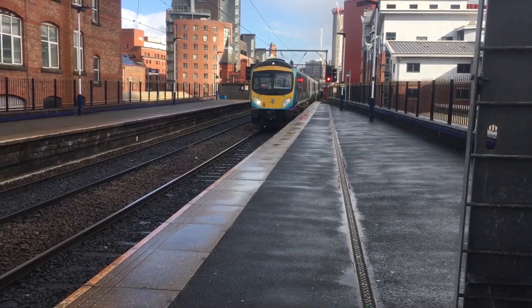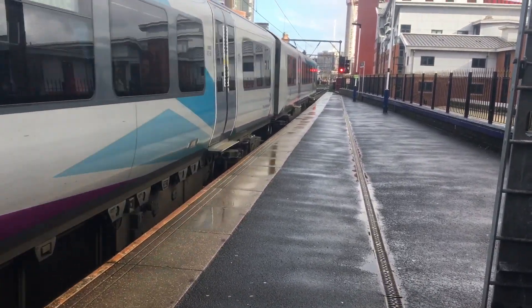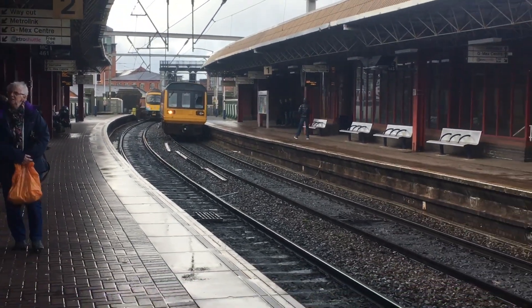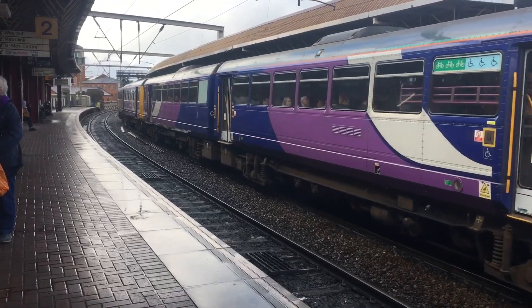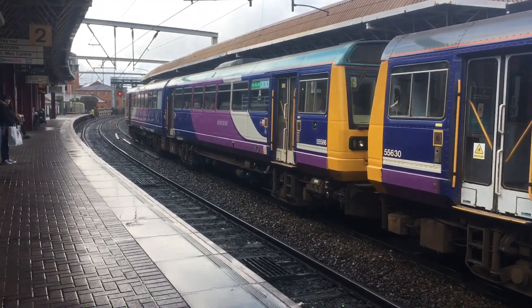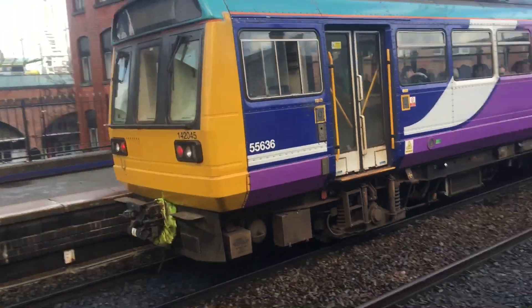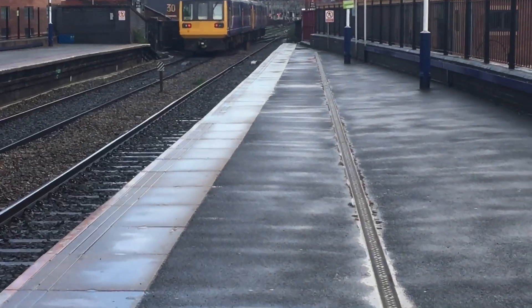Here we go now — Newcastle-bound Class 185. There's everybody in the place today. We've also got a 142 coming in here. I found it so close to be able to get in here. That is bound for Manchester Piccadilly. Two paces.